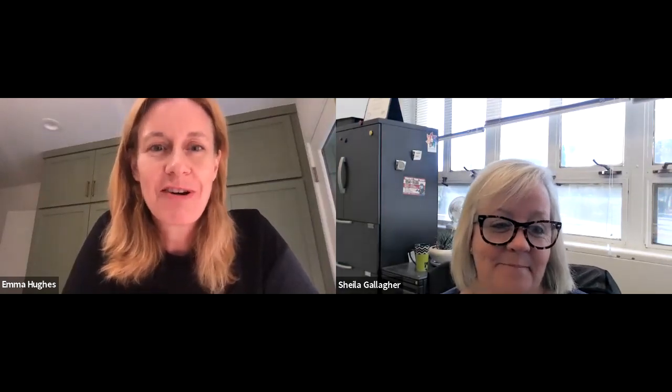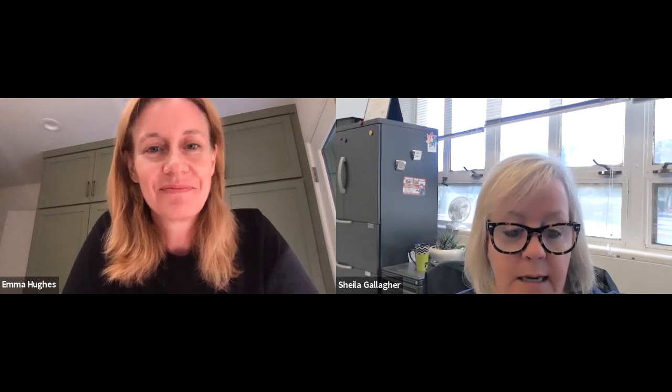Thank you so much for this information — you're just an amazing resource for our students with so much valuable information. Absolutely, my pleasure. You can reach out to me if you have any questions regarding how to build your career readiness skills into your resume. My email is SheilaG@csufresno.edu. Please feel free to reach out to me anytime. Thank you so much for your time.